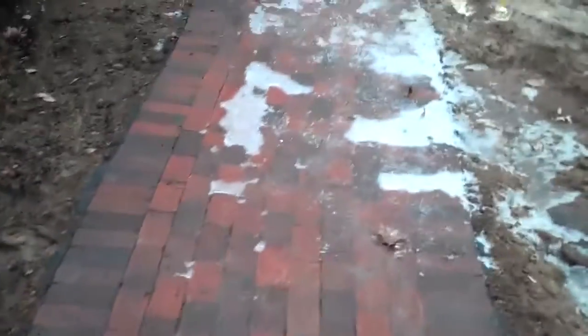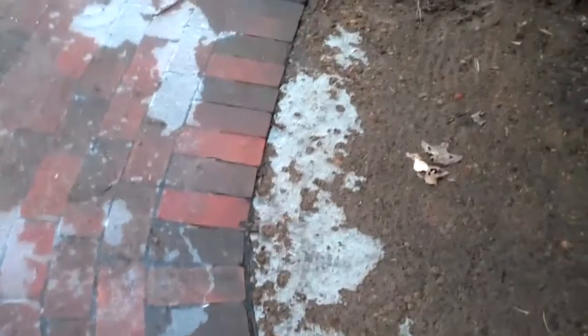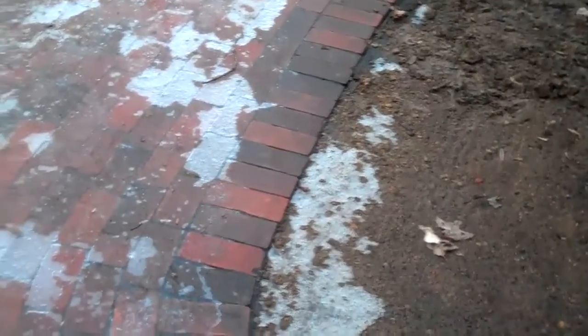As we walk up to the front door you're going to see that zippered effect again, and all the cuts are really nice and tight, fitting just real well with the patio. The soldier course along the edge of the walkway helps to mark the edge a little more clearly, adding some interest.